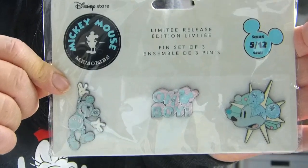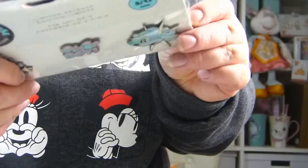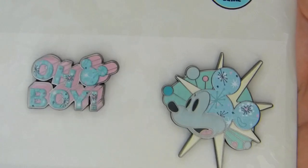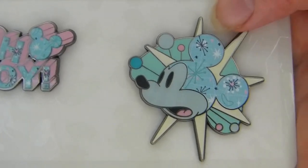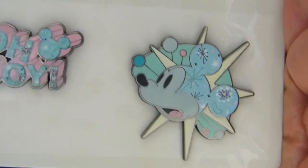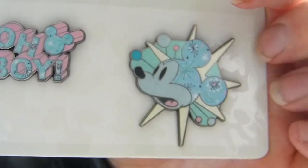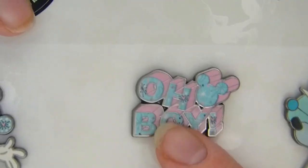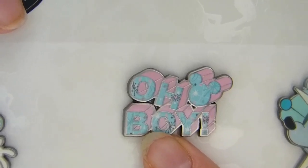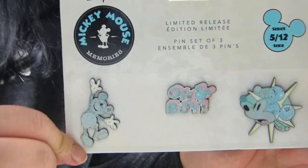Here's a closer look at the pins — I'll take them out of the plastic so you can see them better. You get this Mickey one — Mickey's head — and you can see it looks like the actual plush. I really want that plush but it's always so expensive, so if anyone has one they want to sell for close to retail price please let me know. You also get this 'Oh Boy' one in pink and blue, and then one which looks like the plush. I think it's a really cute little set of pins.